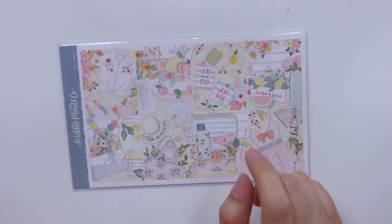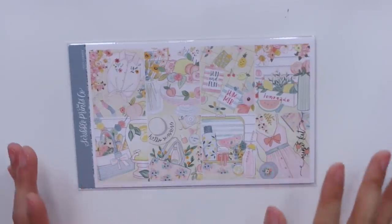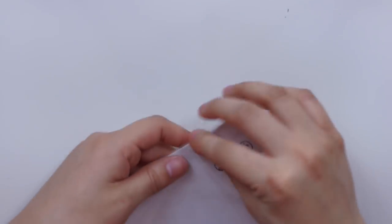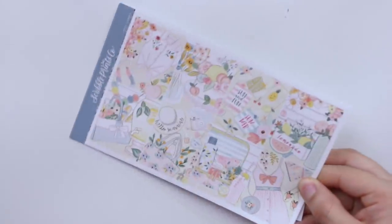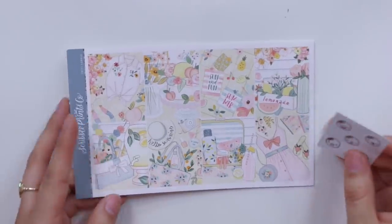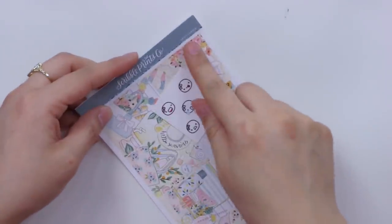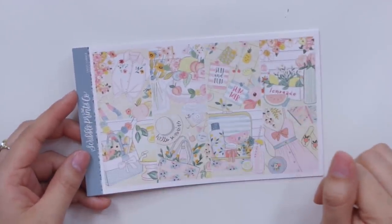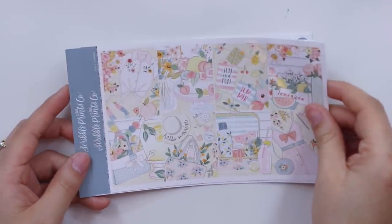Next up I have quite a few things from Scribble Prints Co. My first order was about a month ago to get this kit — one of her new summer kits. It has a vintage retro-y vibe, which I'm all about. I usually pick up the mini kits from SPC and that's typically enough to complete a full weekly spread. This kit is called Sweet Summer. This is the little munchkin freebie you get. The full boxes page looks so pretty — definitely summer vibes.